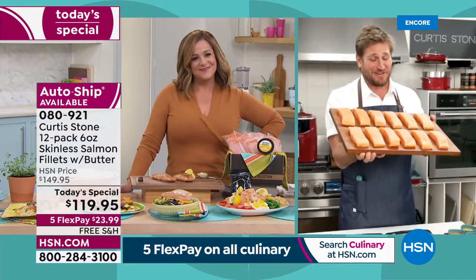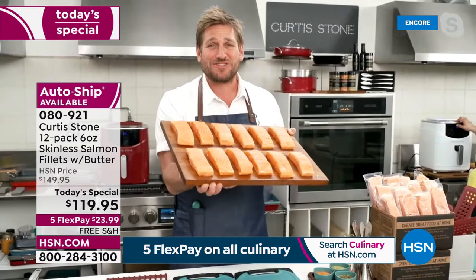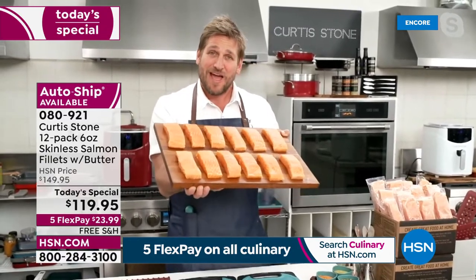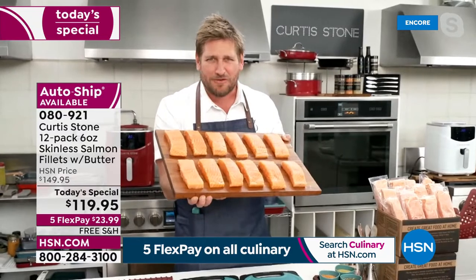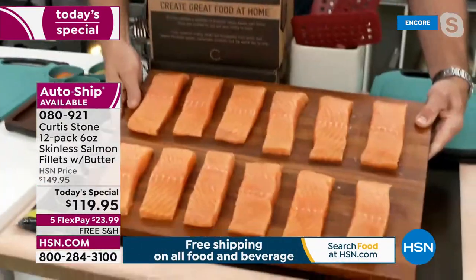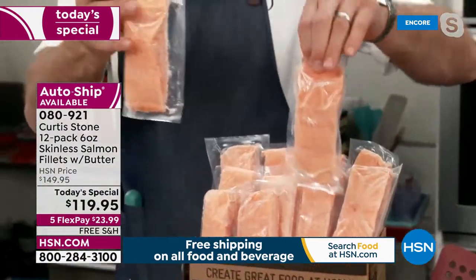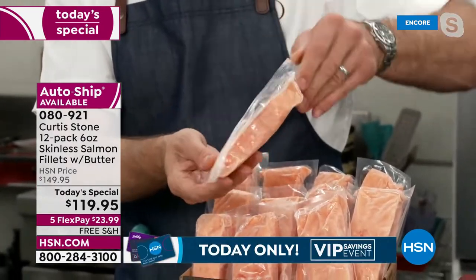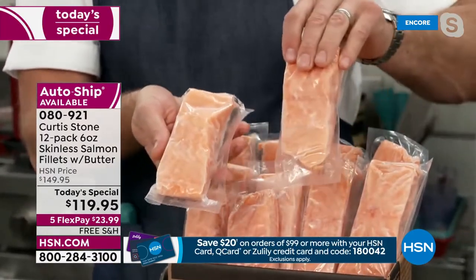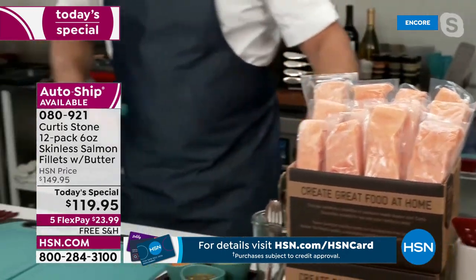The proof is in the pudding. We've sold close to a million pieces of salmon just here at HSN, and it gets a 4.7 or 4.8 average review — people just love it because of how it performs. You can steam it, roast it, cook it so many ways. It comes to you snap frozen at the peak of freshness — no skin, no bones. When you want one, you just take it out. It comes frozen on dry ice; you stick the whole box in the freezer.